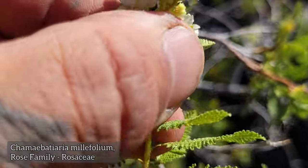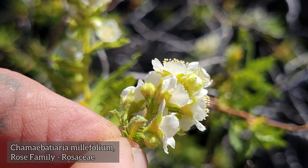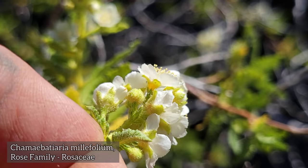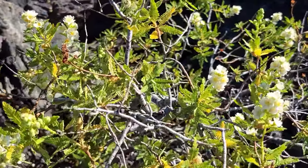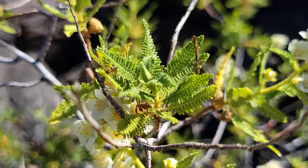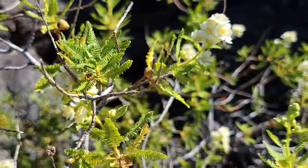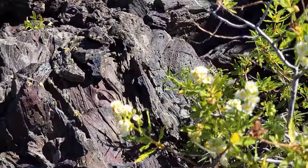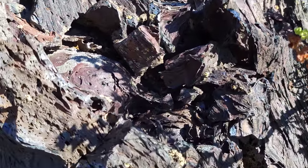Just flip it over. Look at the sepals on one of these flowers — it's very glandular and sticky. It's got a smell to it too. I don't mind that smell, but some people do. Look at the leaves too, the texture of those leaves — all the glands on those fern-like leaves. Then you just got the pahoehoe doing its thing.